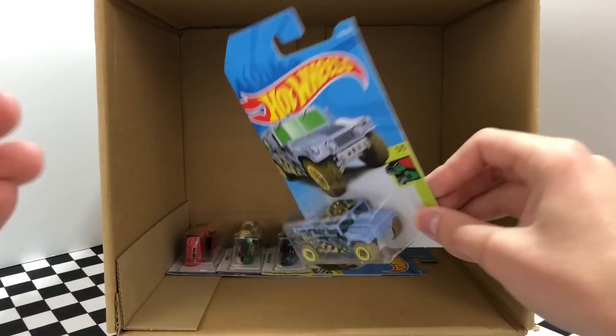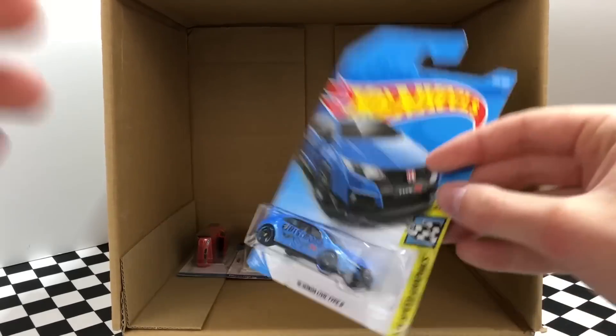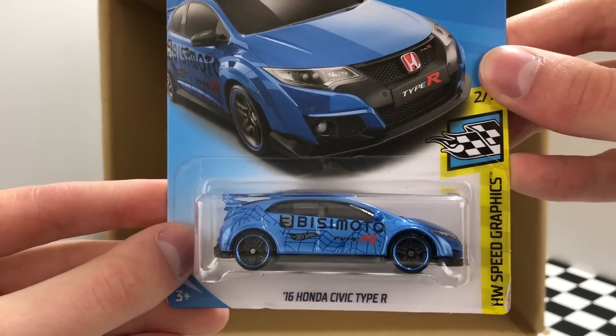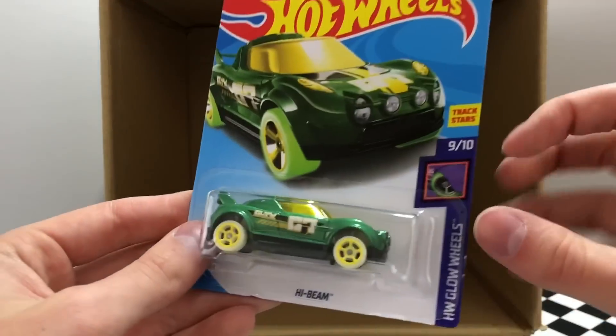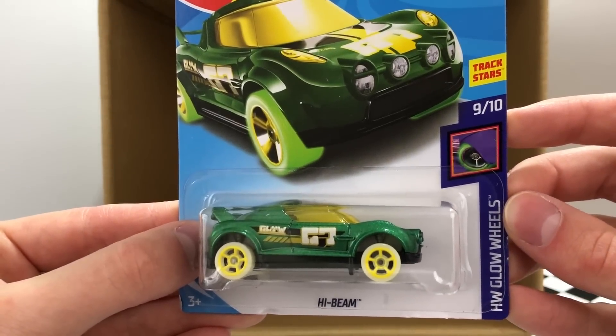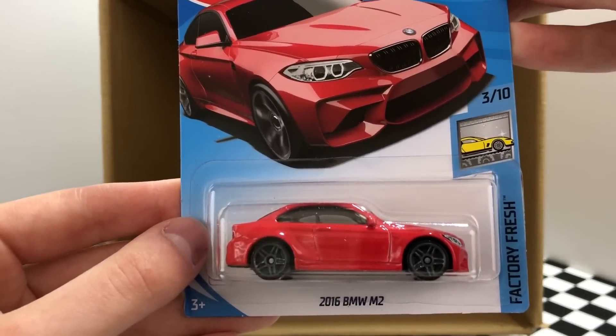Our last four cars: here we have another one of the Dino Riders Humvee. This is a duplicate but it's definitely not a bad car to have two of — it's the blue 2016 Honda Civic Type R. There's another Glow Wheels car in the L case — this one is the green color of High Beam. And not a bad car to end on: the red 2016 BMW M2.